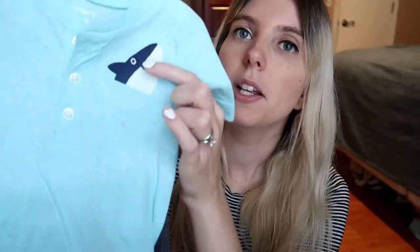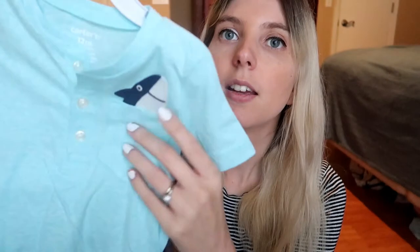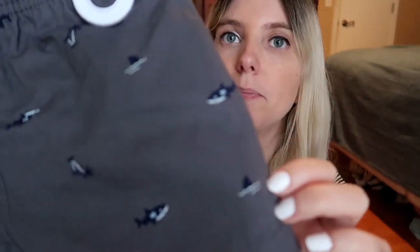This next one is a set — it's a little button-down with a little shark pocket thing, and then it comes with these gray shorts with sharks on them. You're probably going to hear thunder in the background because it's storming pretty badly actually. Yeah, right on cue.